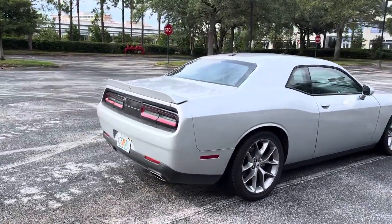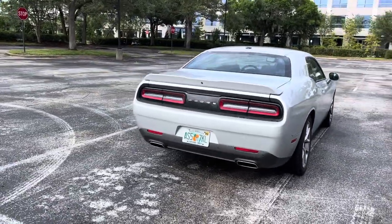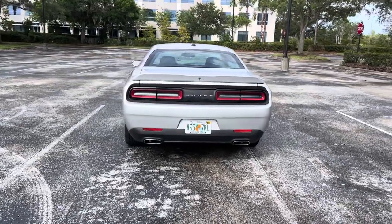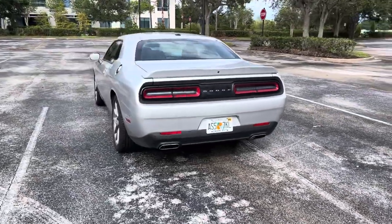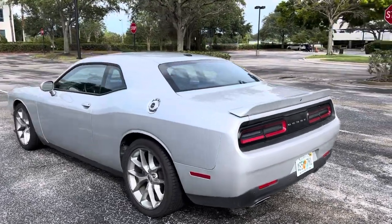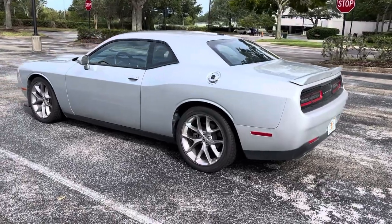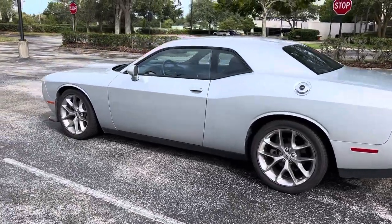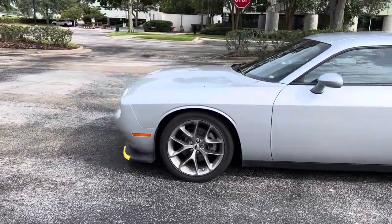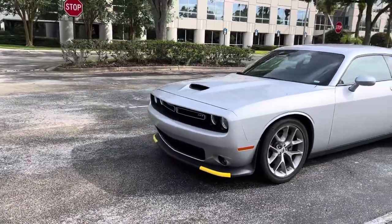I didn't know it was a GT at the time; I just thought it was a Challenger. It's got a rear spoiler and double chrome-tip exhaust. It seems like an aircraft carrier, it's so wide. I think the front just looks so cool.